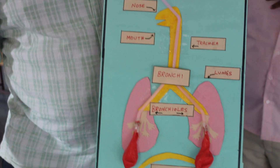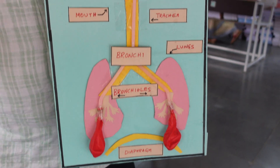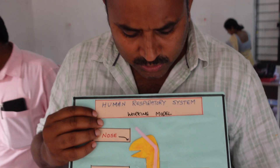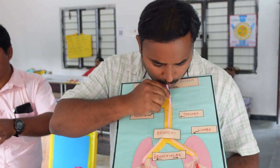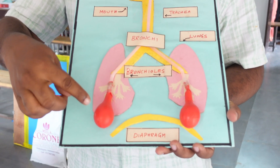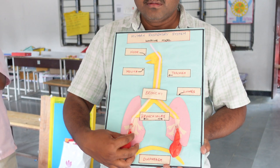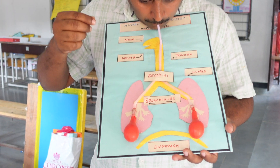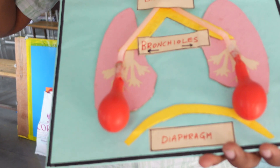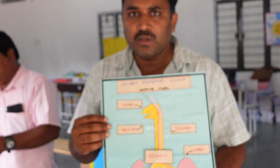This concept is for middle school children and also for primary school children. When we blow air into the nose, you can see the bulging of the lungs. This is for the better understanding of primary school children.